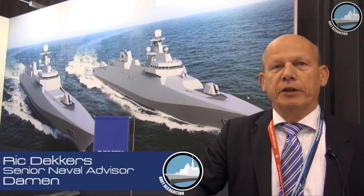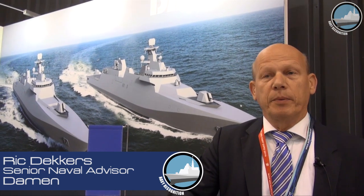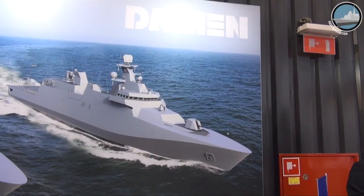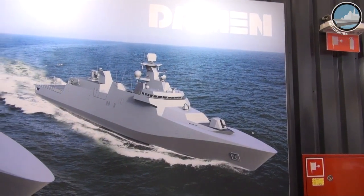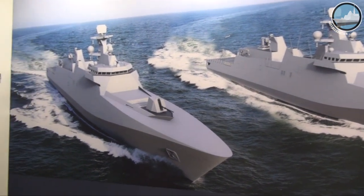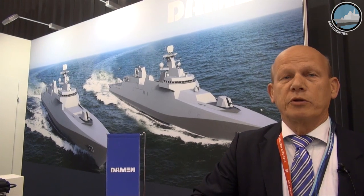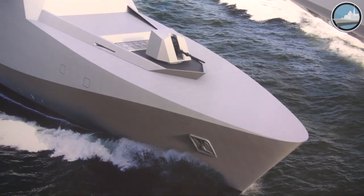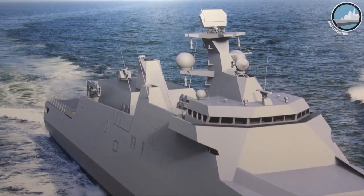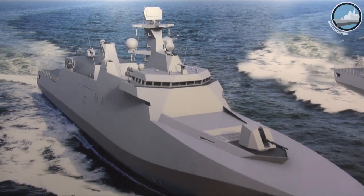We are here for the naval project — for the corvettes, the coastal defense ship, and for the patrol vessels: a two-times-three ship program. And behind me you see what we have proposed to the Polish authorities. Those are two ships which are almost identical when it comes to the platform. Propulsion is the same, the measurements are the same, and only the combat system is different to meet the requirements of the Polish Navy.